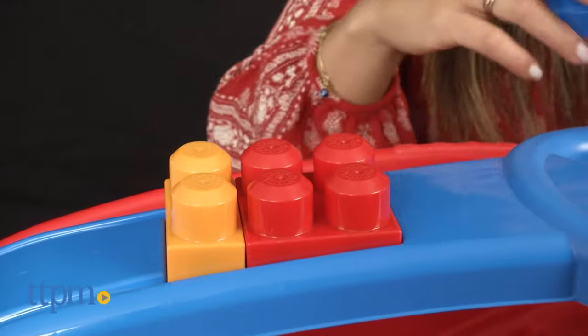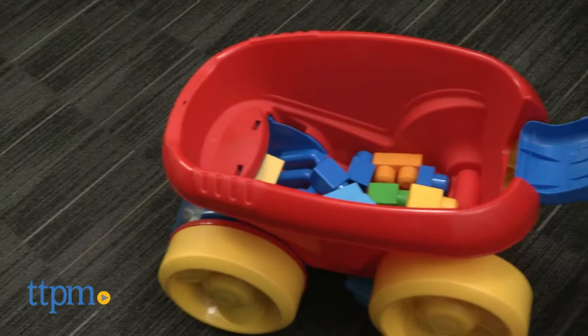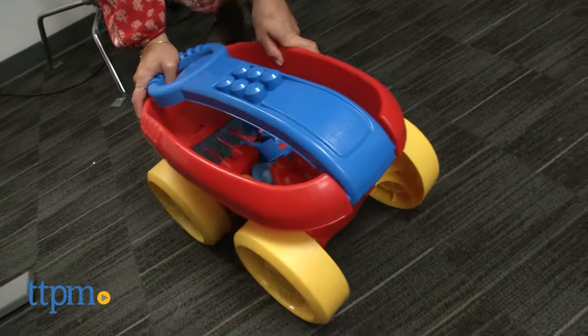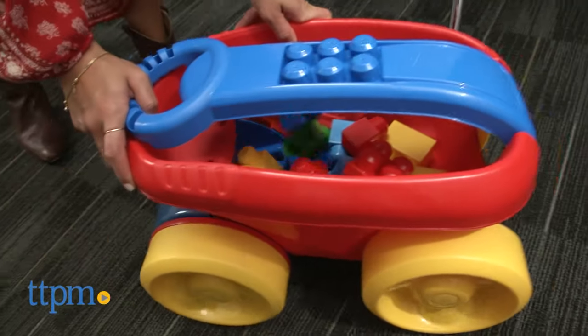The most fun feature of all is the scooping feature. Pull the wagon using the handle or push it from the other end and watch it scoop up MegaBlocks as it rolls over them. We found that this worked best when the blocks were not attached to each other.